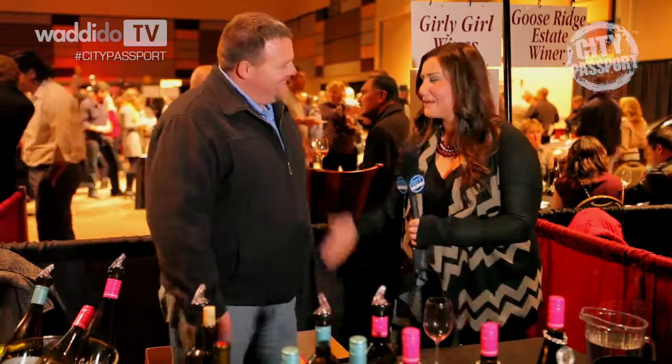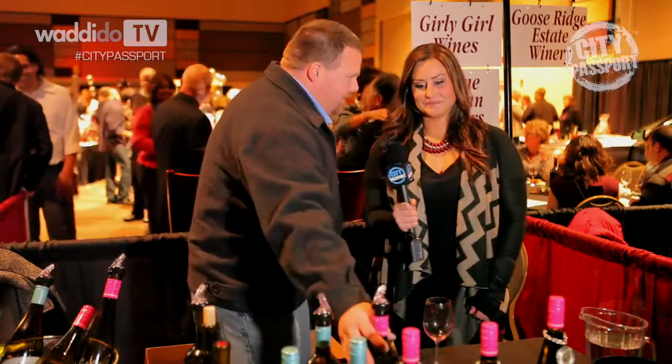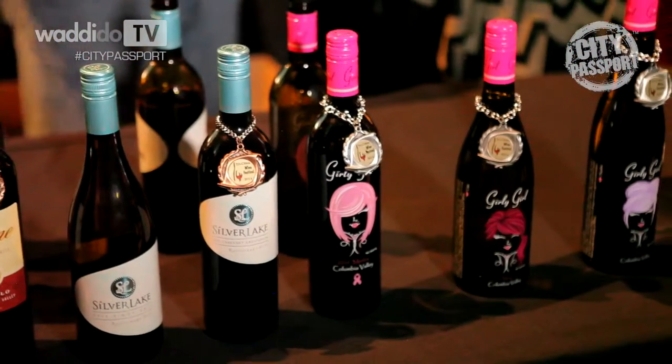Tell me about the Girly Girl Wines and how you're running this table. Our Girly Girl label was created by one of the ladies in our marketing department. She teamed up with Girly Girl Gifts Incorporated out of Kirkland, and they wanted to help bring awareness to Breast Cancer Awareness Month. The Girly Girl label is actually created by Girly Girl Gifts, and a dollar from every bottle sold goes to Breast Cancer Awareness.